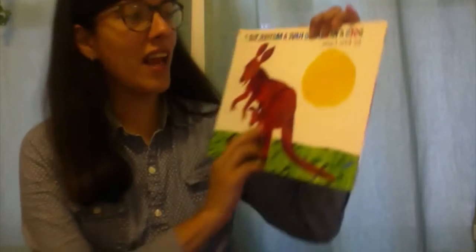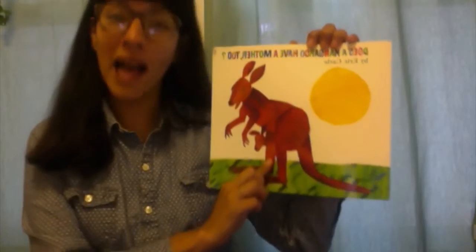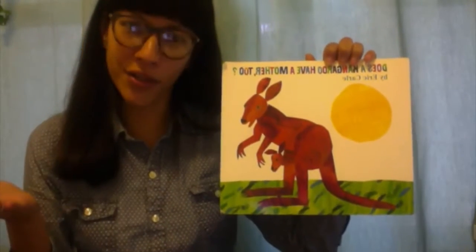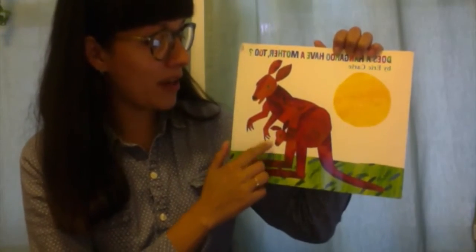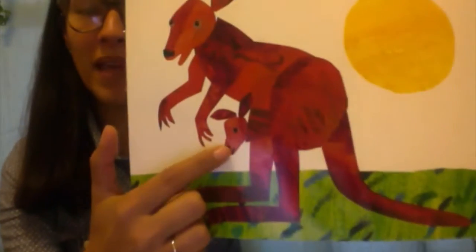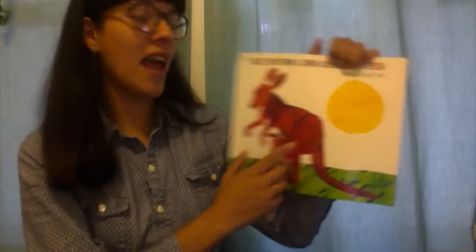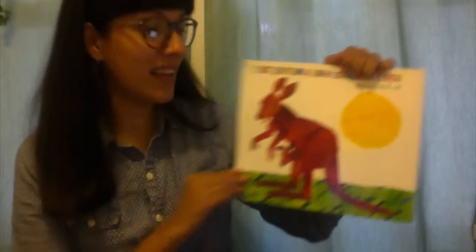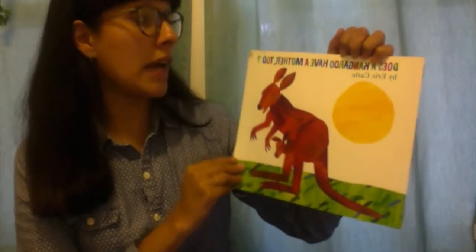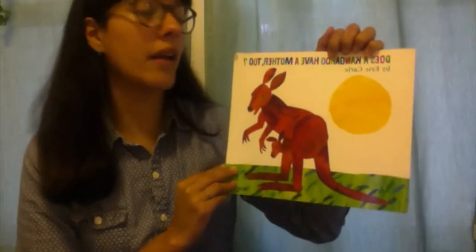Hello friends! Today we are going to read 'Does a Kangaroo Have a Mother Too?' by Eric Carle.